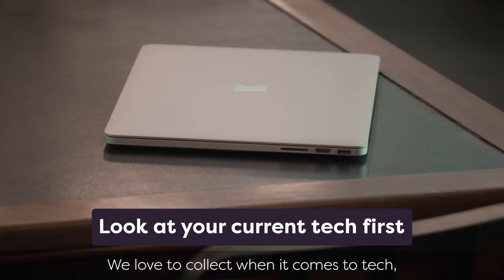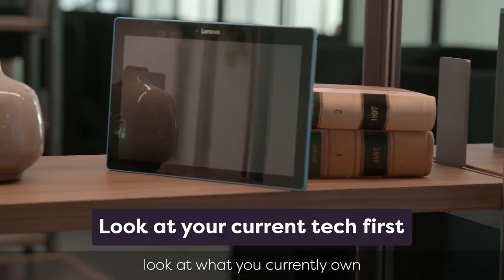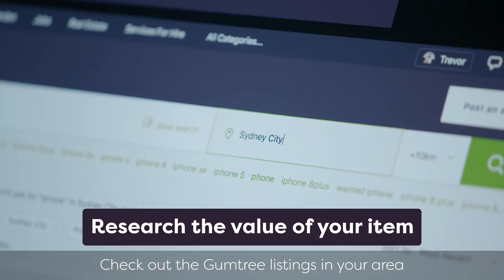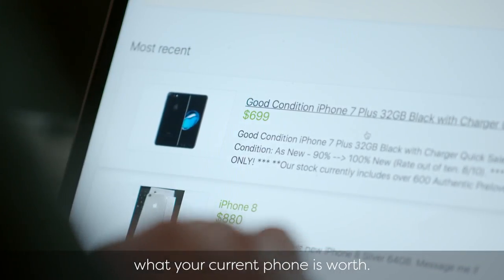We love to collect when it comes to tech, but if you're upgrading, look at what you currently own to see what you could sell. Check out the Gumtree listings in your area for an easy guide on what your current phone is worth.